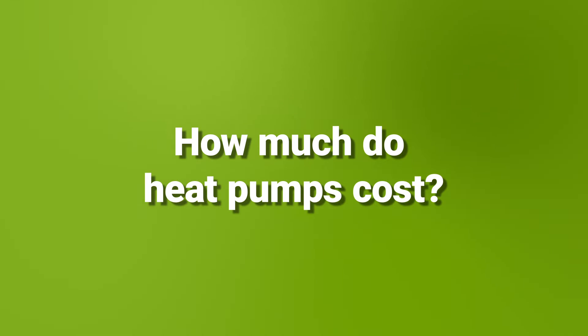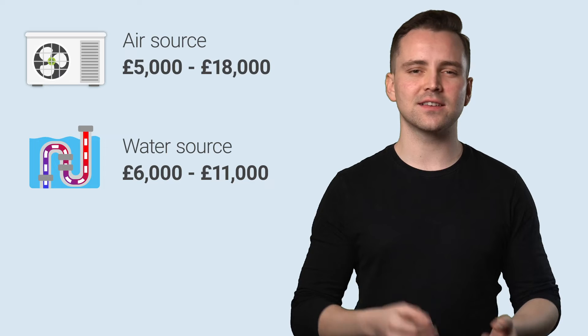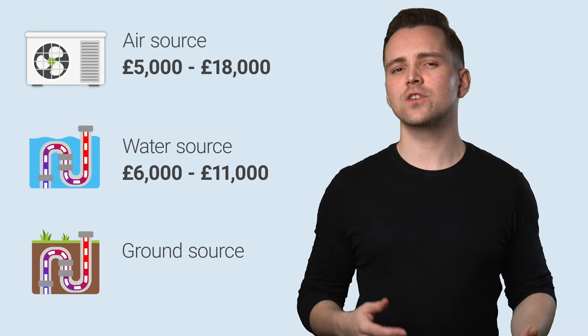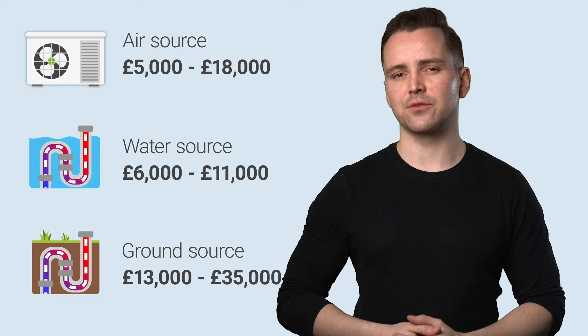How much do heat pumps cost? Air source heat pumps are the most cost-effective option, with prices generally ranging from £5,000 to £18,000. Water source heat pumps cost a similar amount, coming in at £6,000 to £11,000, but they aren't accessible to everyone. Ground source heat pumps are the most powerful but also the most expensive, costing about £13,000 to £35,000. You can also add another £1,500 to £3,000 on top of that for installation, depending on how much work it will take.